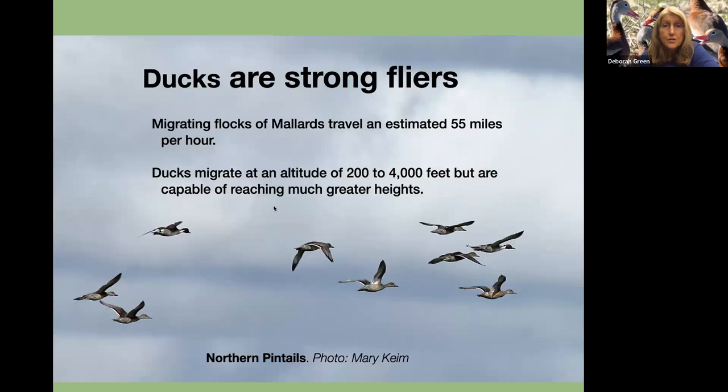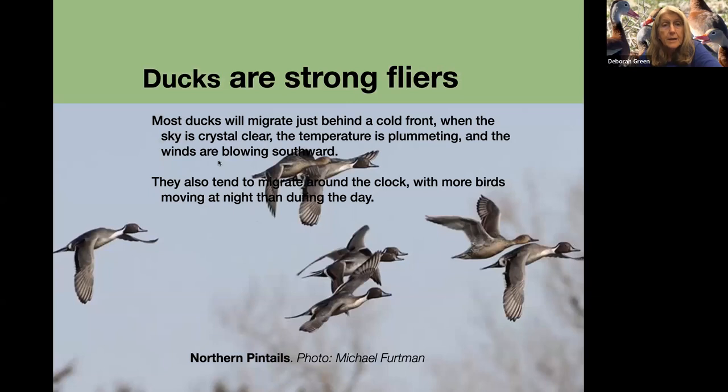Ducks are strong flyers. A migrating flock of mallards travels an estimated 55 miles per hour, and they migrate at altitudes of 200 to 4,000 feet, but are capable of reaching much greater heights. These are pintails migrating. Most will migrate just behind a cold front when the sky is crystal clear, the temperature is plummeting, and the winds are blowing southward. They also tend to migrate around the clock, with more birds moving at night than during the day.